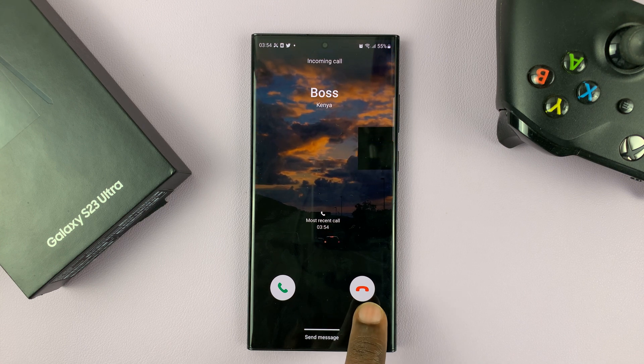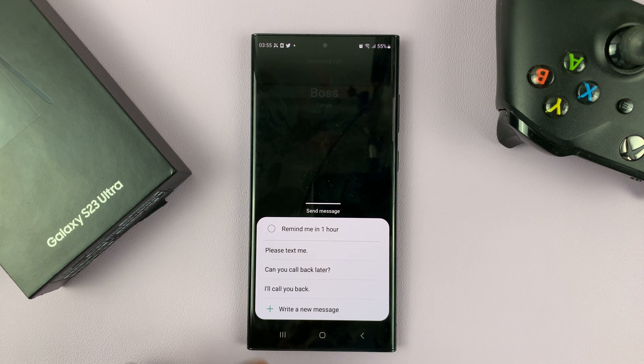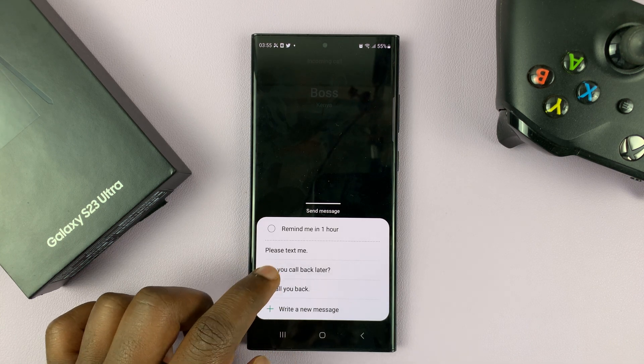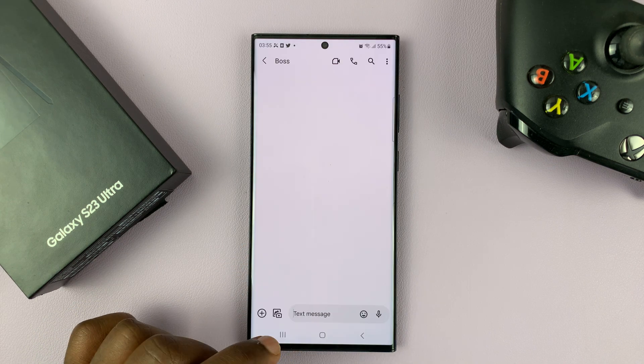So instead of just swiping up to reject, tap on 'Send Message.' Swipe up, and then choose one of these pre-made text messages. Or if you want to, you can write your own.